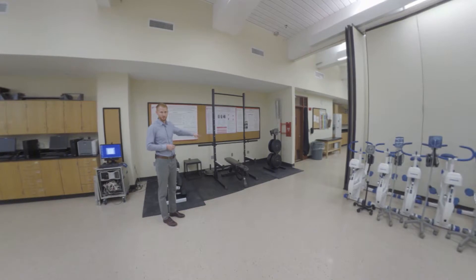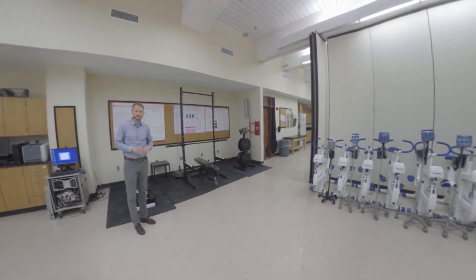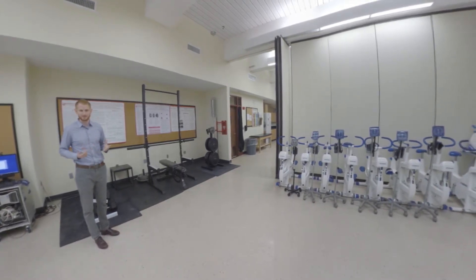If we look into this corner of the room, we have our resistance training equipment. So we have a variety of dumbbells, as well as Olympic plates, barbells, a bench, and a squat rack. We can do a variety of different types of weightlifting and free weight exercises.